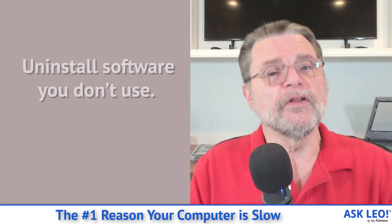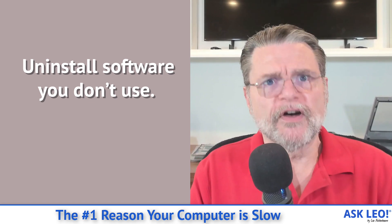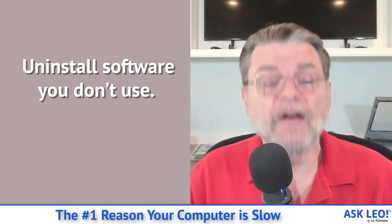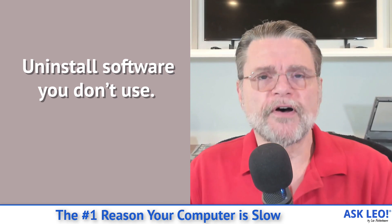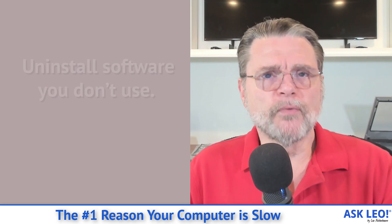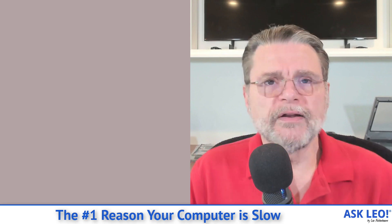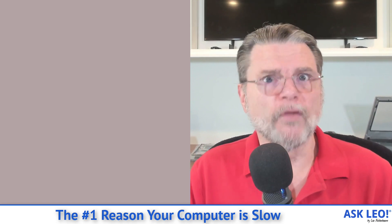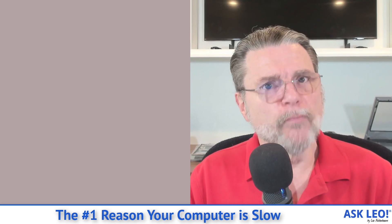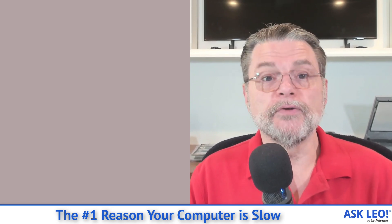Second: if you've decided this isn't the software you want to use, or it's software that a year later you realize you've never used — uninstall it. Uninstall software that you don't use. When you run an uninstaller, it should also uninstall those components that are running all the time. Besides freeing up disk space, you're now going to free up more of your system's resources to actually be available for the software you do use.